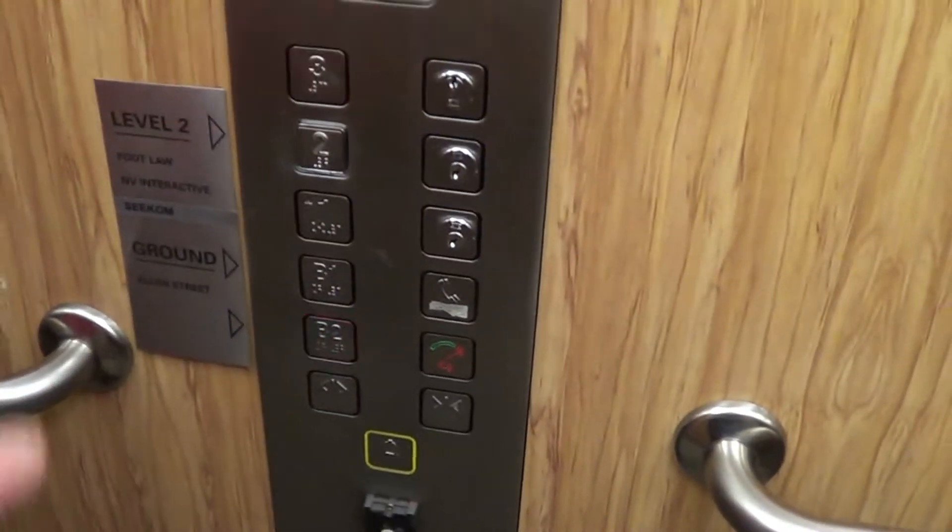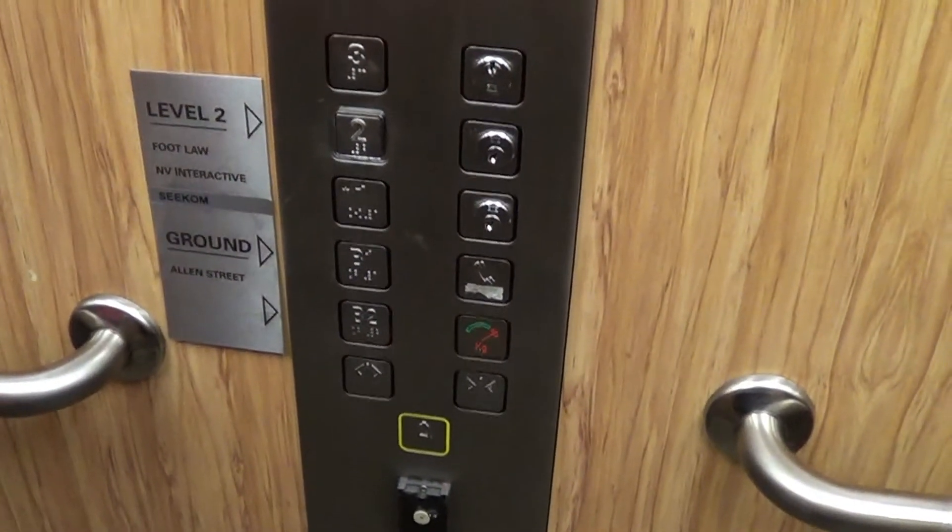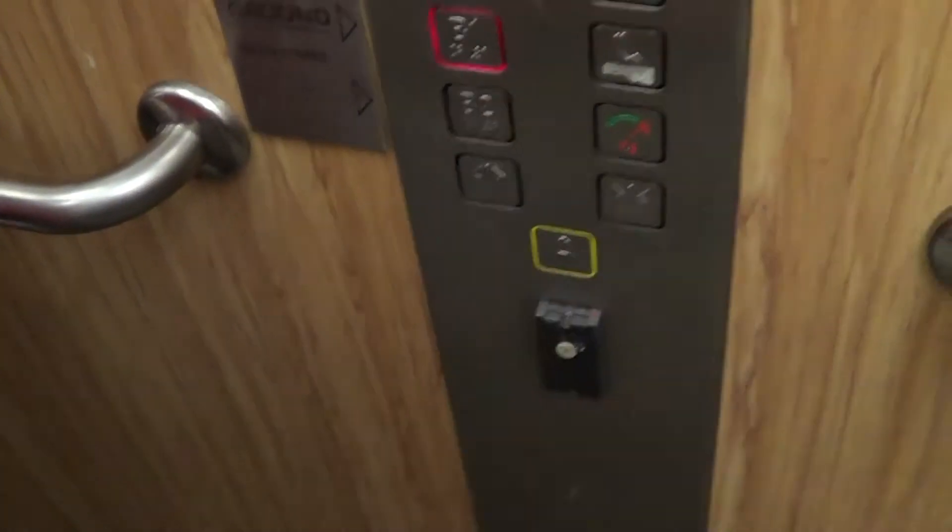I think the ground is B1 actually. Yeah it is. Okay, we're in the car park. Let's go.